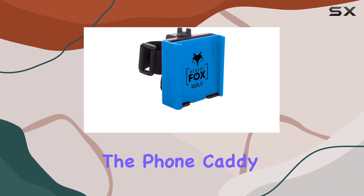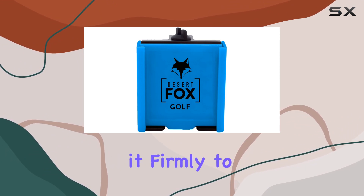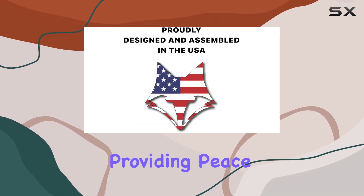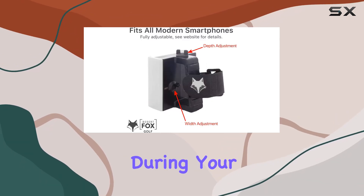Now let's talk security. Unlike other holders relying on magnets, the phone caddy takes a different approach. A secure strap attaches it firmly to the golf cart, providing peace of mind that your precious $1,500 cell phone won't accidentally take a tumble during your swing.